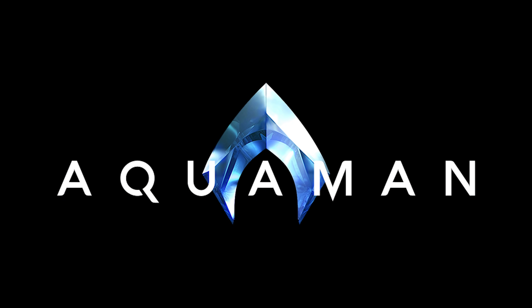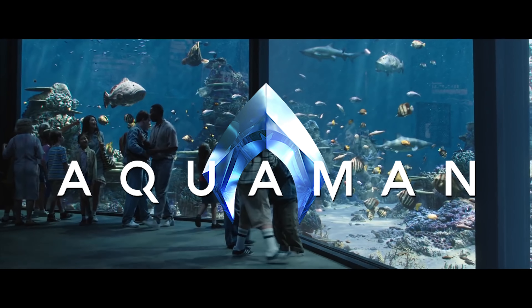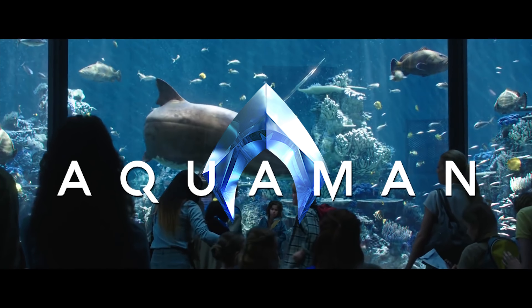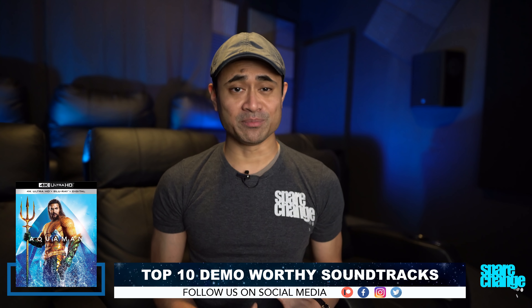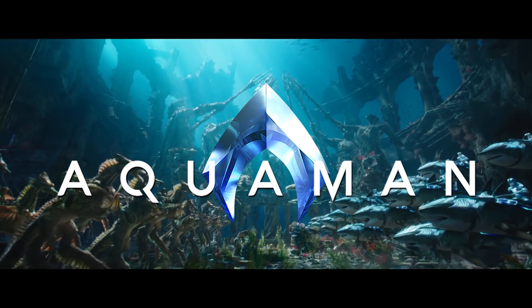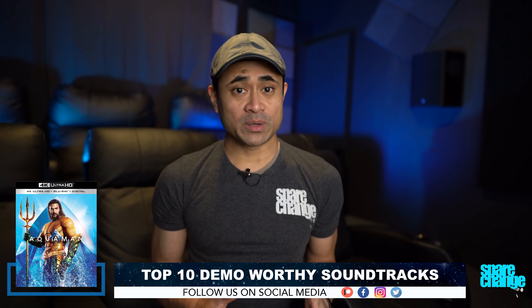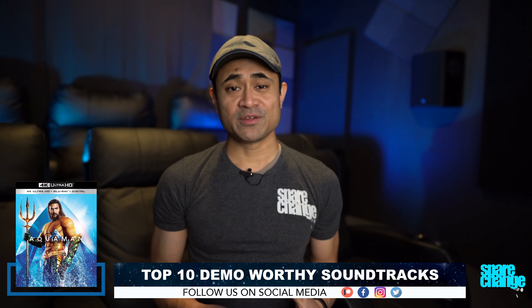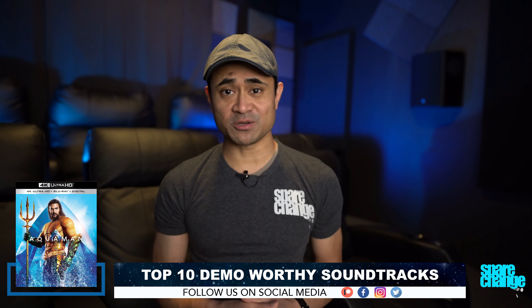Coming in at number 6 is Aquaman. This one's an Atmos mix, and that pulsating bass in the aquarium digs ultra-low and is just impressive. Your subwoofers will have a fun time through this entire movie. The underwater scenes have fantastic height channel activity that gives you that full-on surround effect. Even when people are talking underwater, you get that cool echoey reverb that travels through all your speakers. There's tons of demo-worthy moments here, whether it's big action or just atmospheric subtlety.